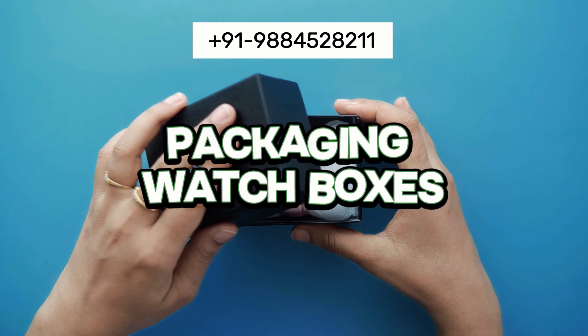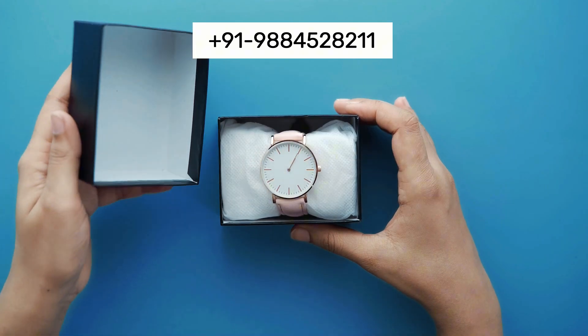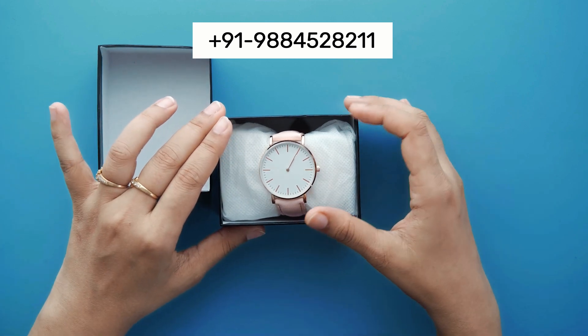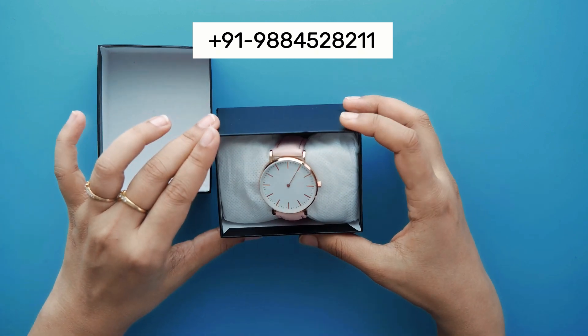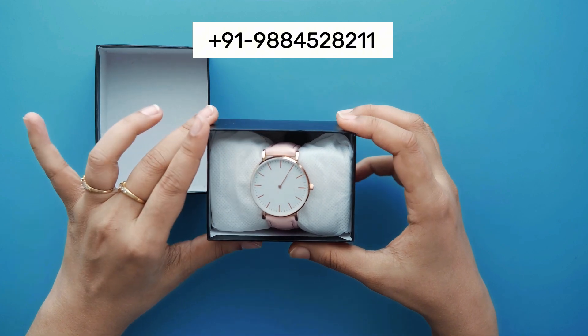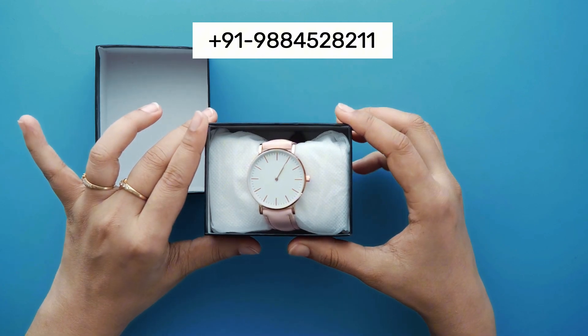Our watch boxes are designed with elegance and sophistication, ensuring that they not only protect but also enhance the presentation of each timepiece. From classic to contemporary styles, our boxes reflect the timeless appeal of the watches they hold.